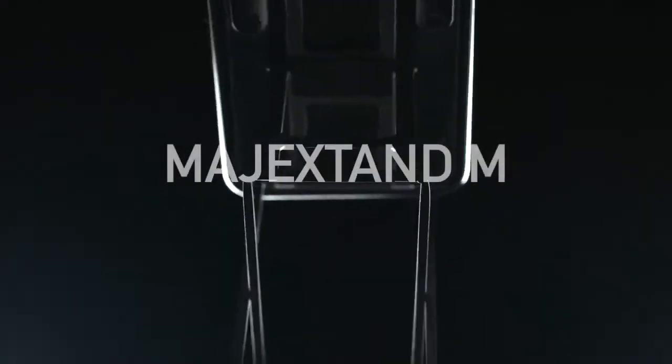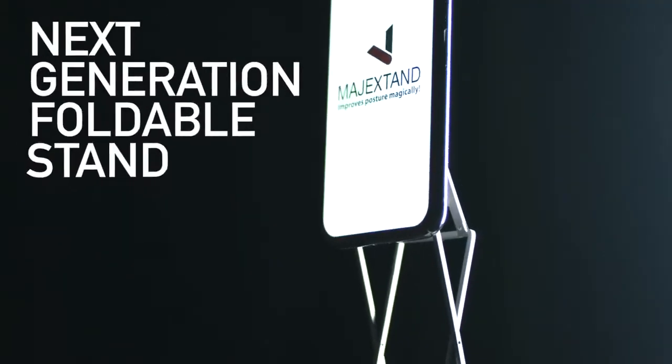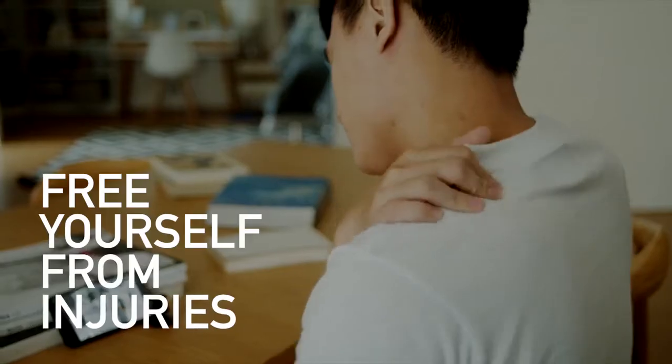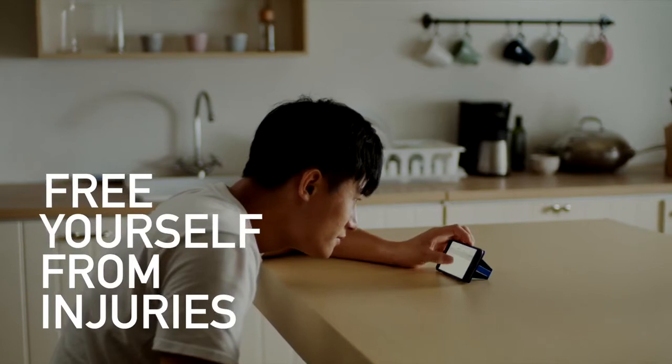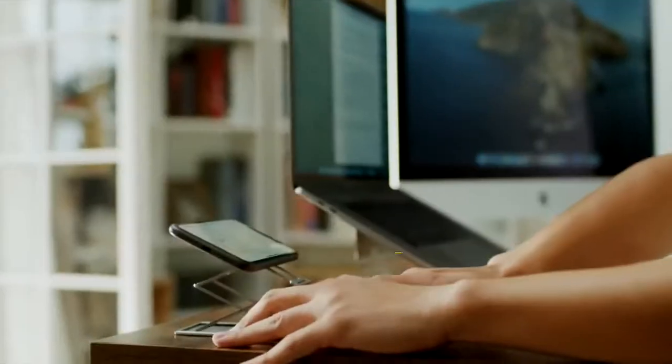This is Magic Stand M, the next generation foldable stand, perfect for all your daily tasks. Free yourself from neck and back pain — no more hunching over screens, and no need to struggle with angles anymore with Magic Stand M.